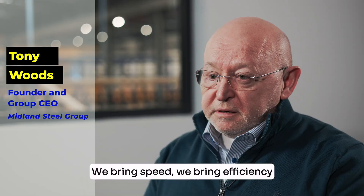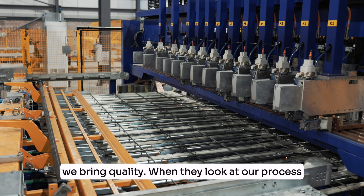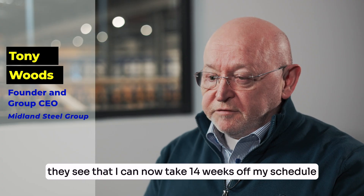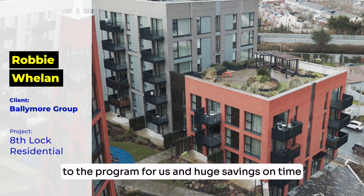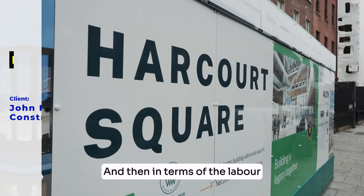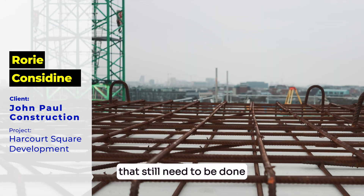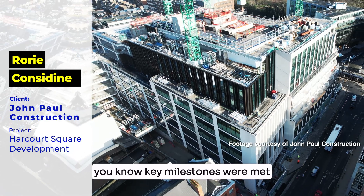We bring speed, we bring efficiency, we bring quality. When clients look at our process they see that they can take 14 weeks off their schedule — that made a huge difference to the programme and huge savings on time and ultimately a commercial advantage as well. In terms of labour, it frees up resources for a lot of the other tasks that still need to be done. FasterFix ensured that on this project in particular, key milestones were met.